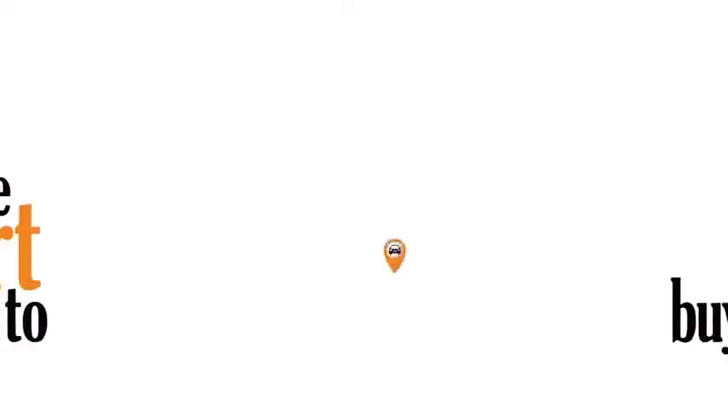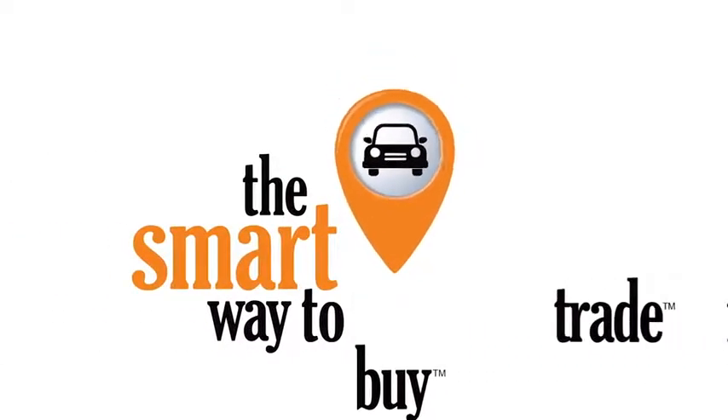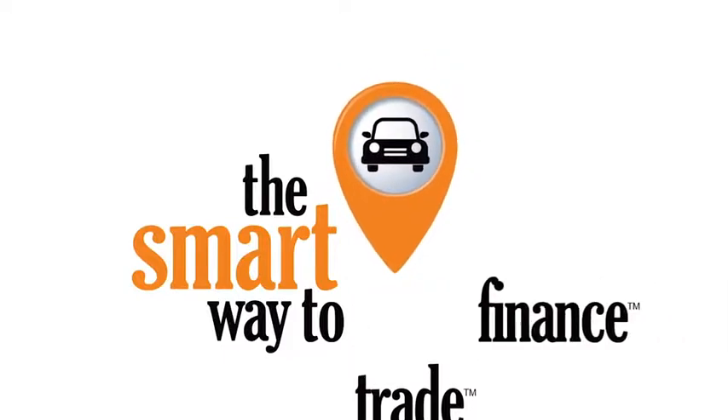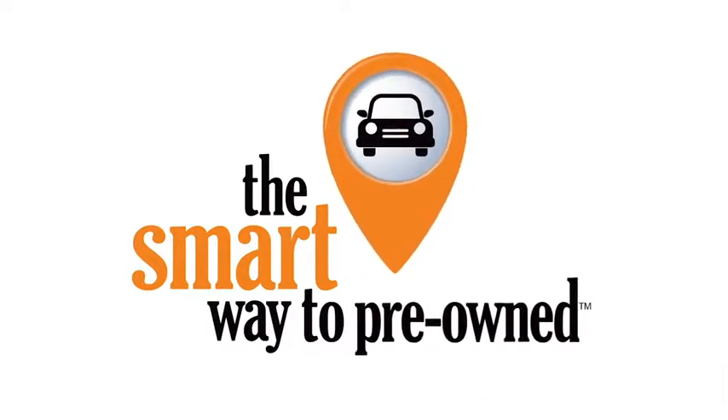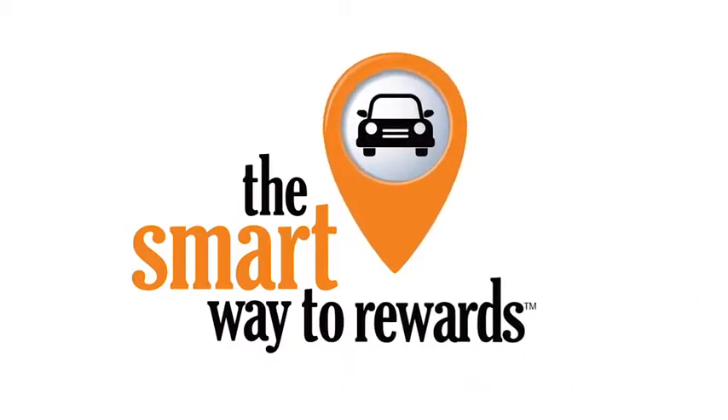A buddy on my Facebook page bought a car — it was flooded in Katrina and he had no idea. I've already told him that purchasing a certified vehicle here is the way to go. See you later. Bye.